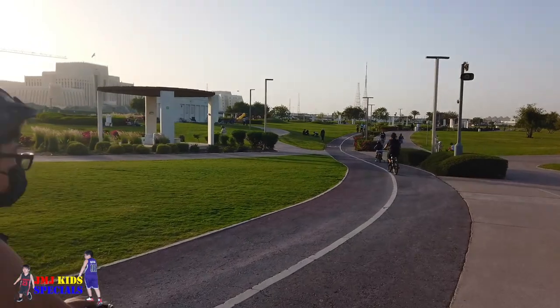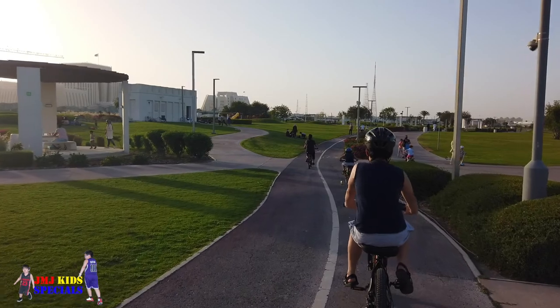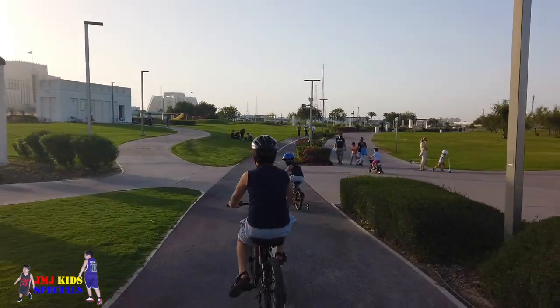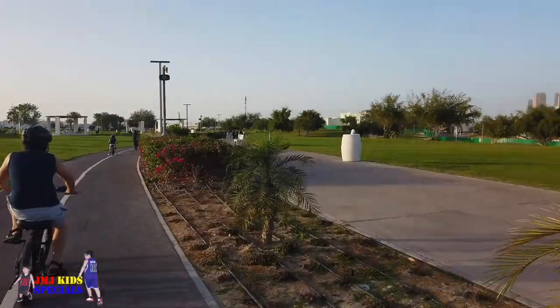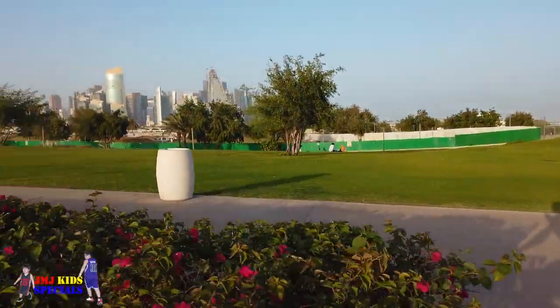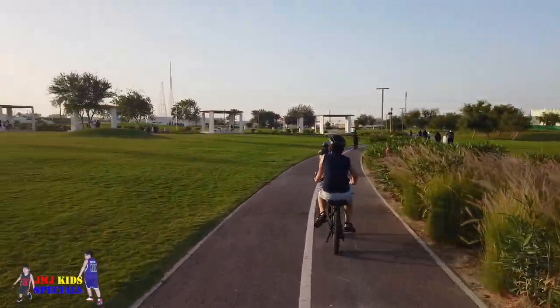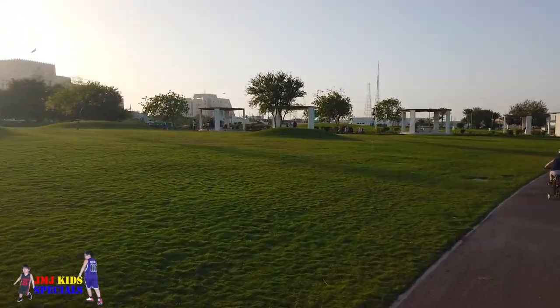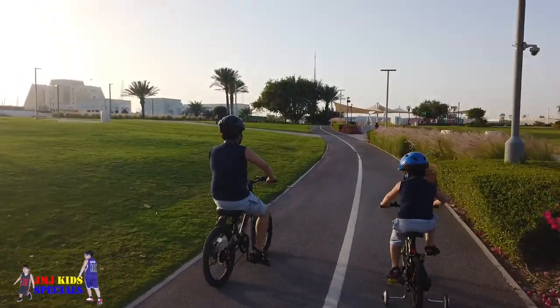Albida Park is comprised of three separate spaces: Albida, Al-Romayla, and Wadi Al-Seil. Each has its own unique identity, from the panoramic views and wide open spaces of Wadi Al-Seil to the formal gardens of Al-Romayla and the secluded lawns with naturalistic landscaping.